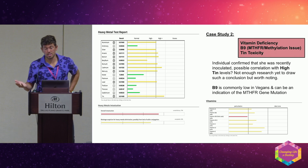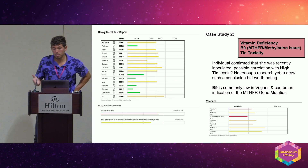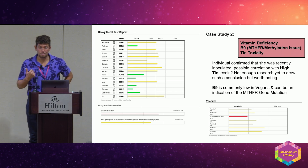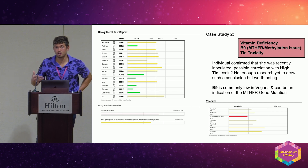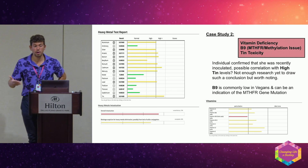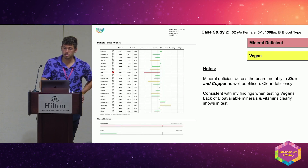I was able to reverse my own B9 deficiency by simply eating a lot of organ meats. The problem with folic acid is that 44% of the population has the MTHFR mutation — if you have it, you can't process folic acid. Folic acid is a synthetic form of folate found in processed foods and grains. For 44% of the population, they can't methylate folic acid, and it can cause OCD, depression, and anxiety. You see mineral deficiency across the board in vegans — nothing coming on the right, all shifted to the left.